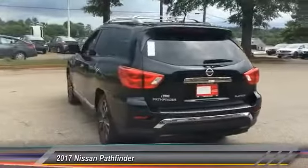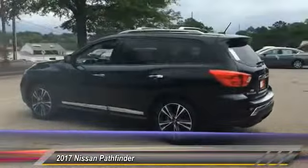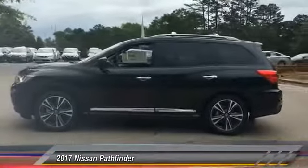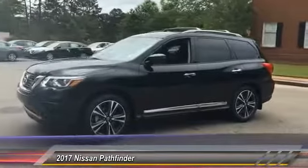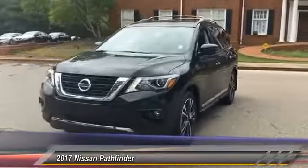This vehicle has less than 100 miles. Here are some of this vehicle's great options: stability control, power lift gate, traction control, keyless entry, navigation system, power passenger seat, steering wheel audio controls, remote engine start, backup camera, and tow hitch.